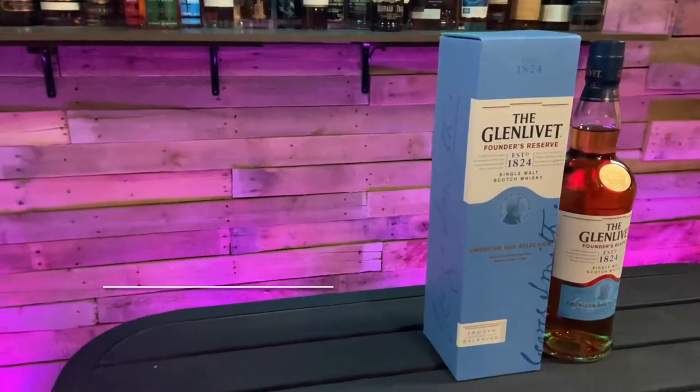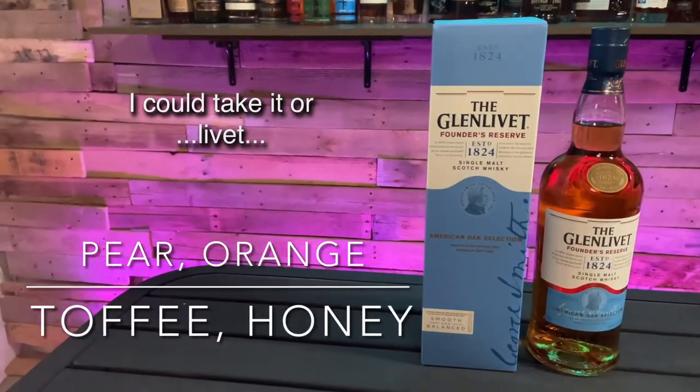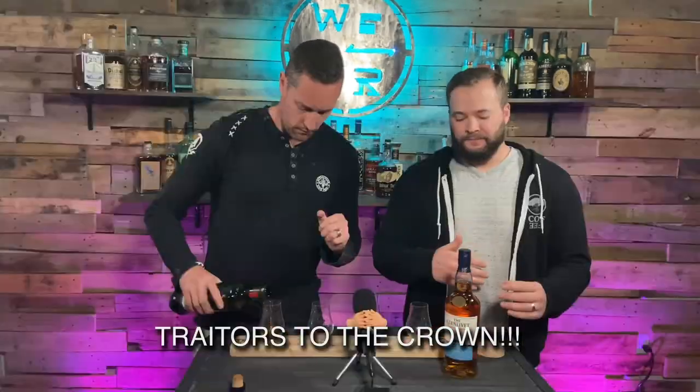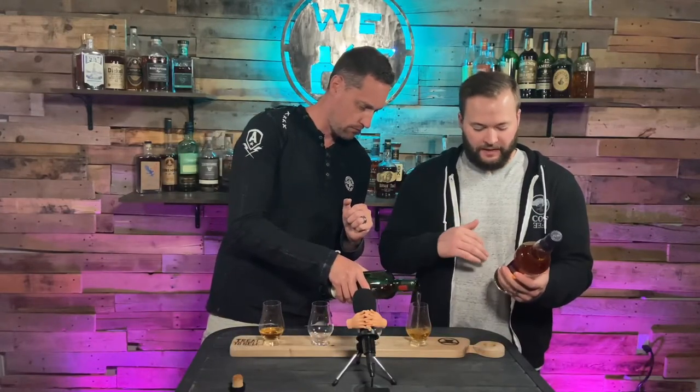So this is the Glenfiddich Founders Reserve. With Glenfiddich, for a long time they had a 12-year — that was their staple. And now they've moved into this Founders Reserve. What they've done is they age it in new American oak barrels — that's kind of the difference from the last one. Obviously single malt scotch, pretty easy sipping. Excited to get into it.